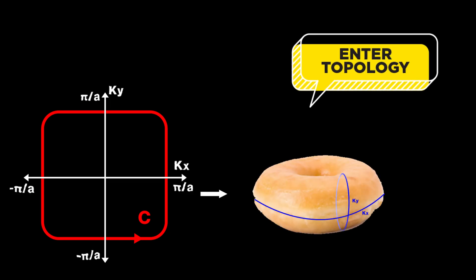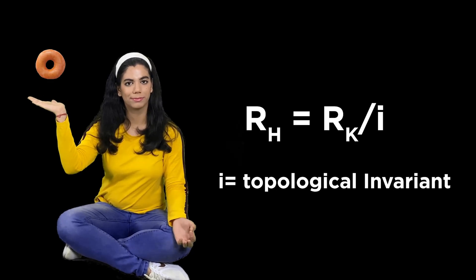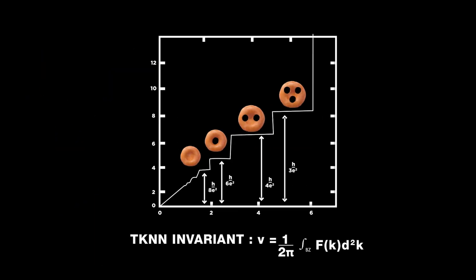Maths applied topology to the wave function of electrons. Mystery solved! Just like donut holes can't be fractions, the i in the formula that physics found was an integer — a topological invariant.